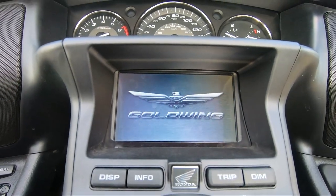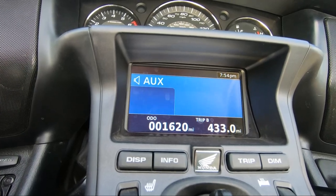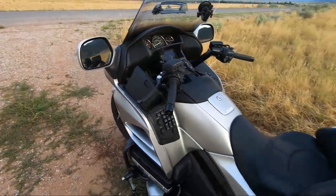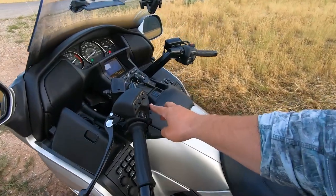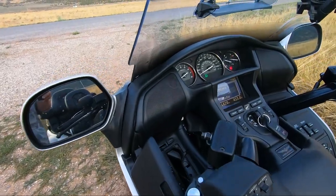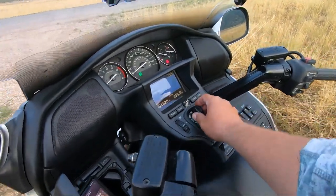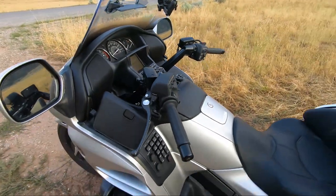There it goes. Check this out. This sucker has complete surround sound. I mean you've got speakers there, there, there, and there — full-on, everything that you could possibly imagine with this thing. 1600 original miles.